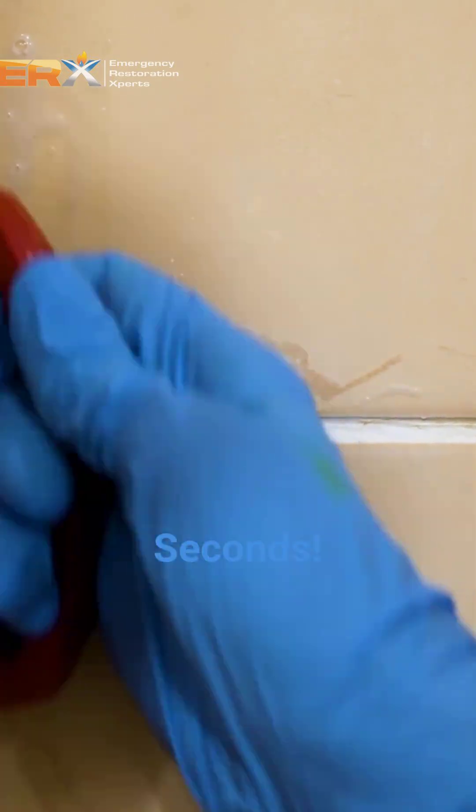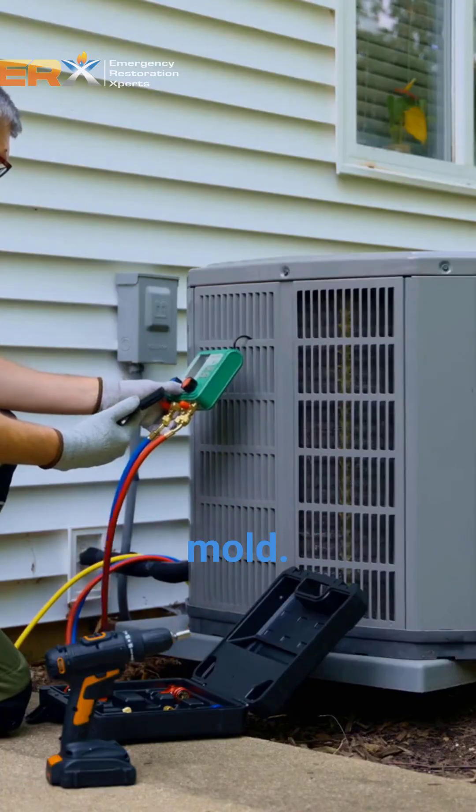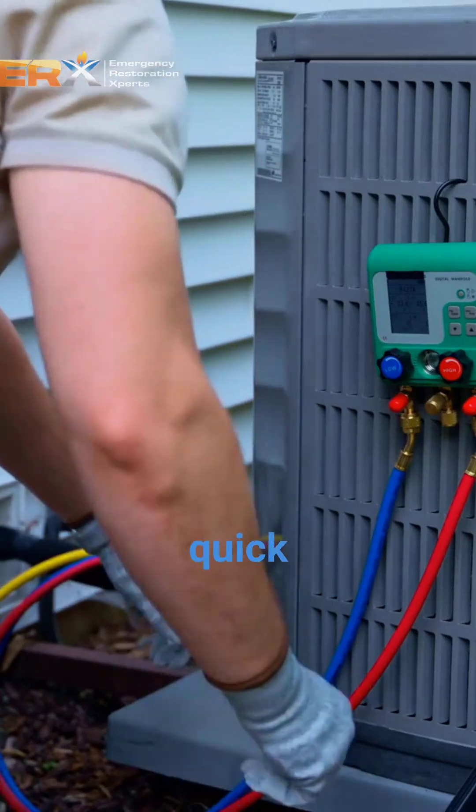Welcome to Restoration Tips in Under 60 Seconds. Today we're talking HVAC mold. Here are five signs to spot and the quick fixes you need.